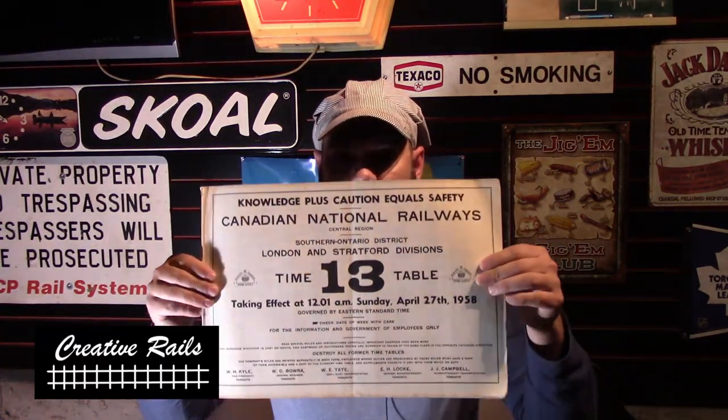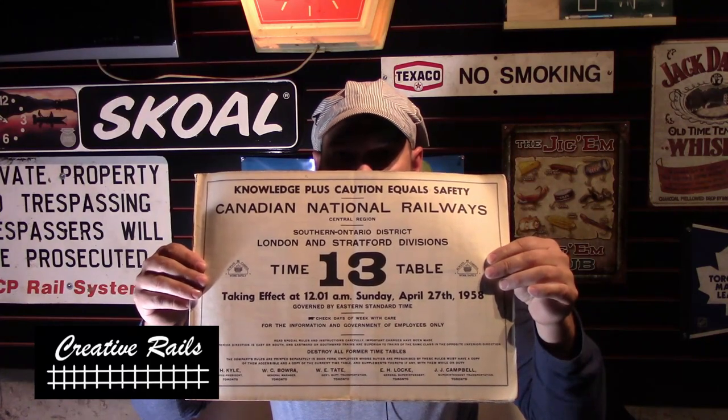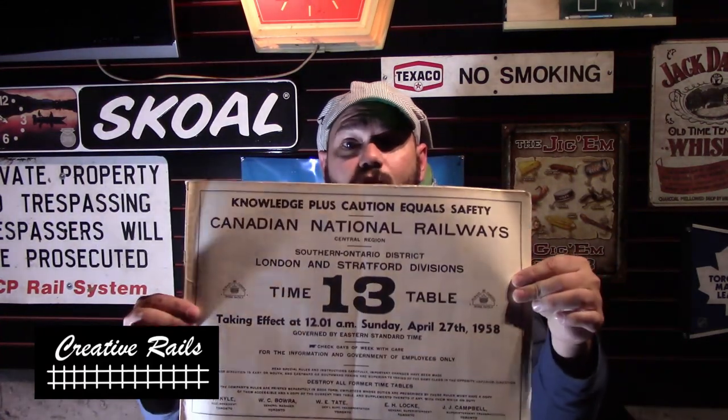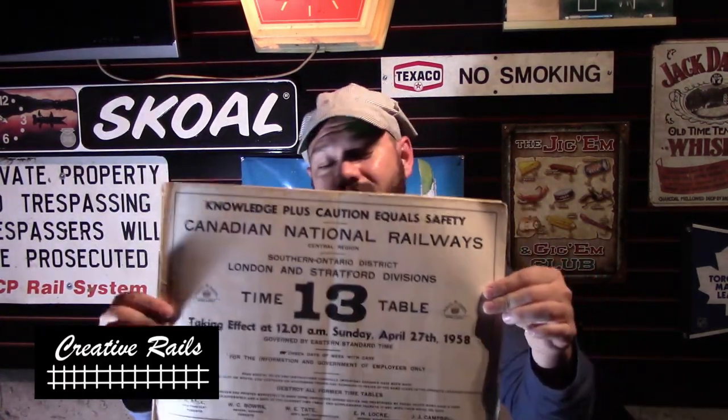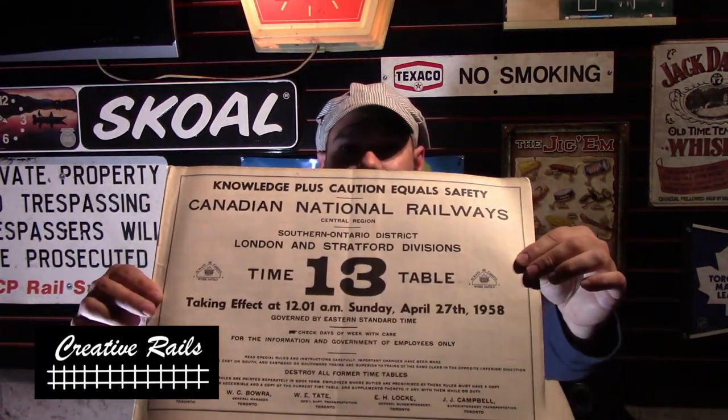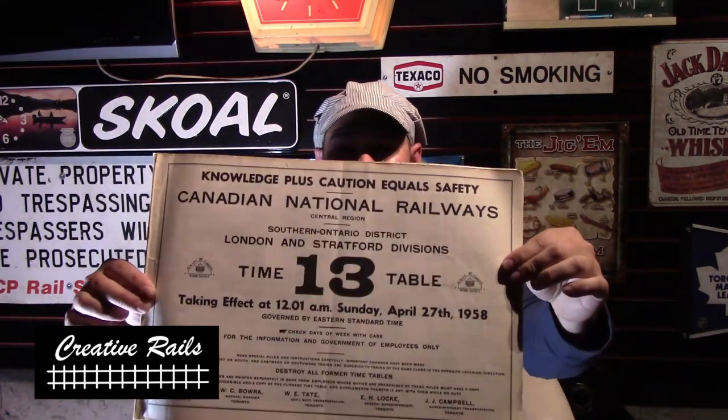One of my most prized possessions is this original timetable booklet from the subdivision where I'm from — the Palmerston sub, also called the London and Stratford, covering the Palmerston branches. I'm going to be modeling the Owen Sound main yard and a little trackage just south of there. This timetable dates back to 1958, and the cool thing is I model 1957. I paid twenty dollars for this on eBay, not including shipping.